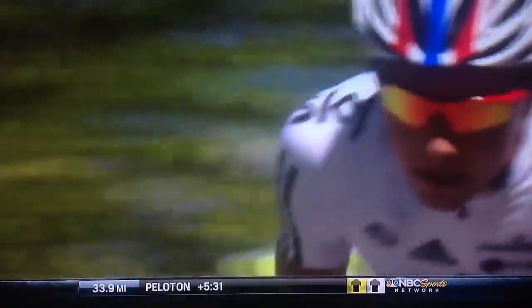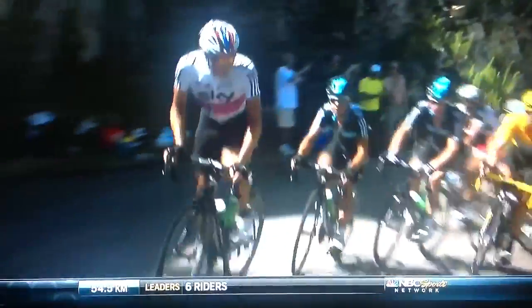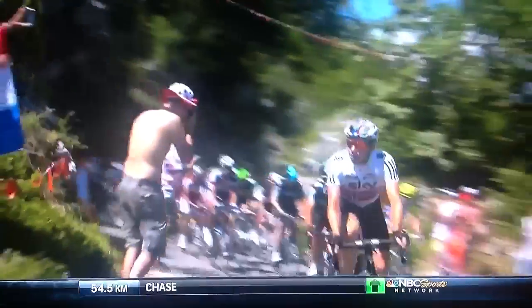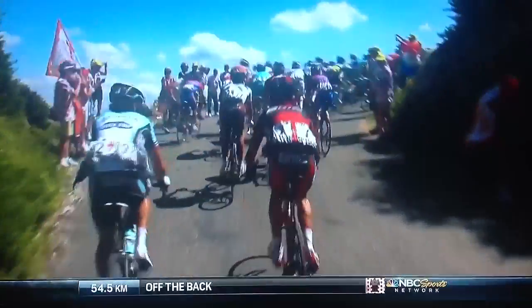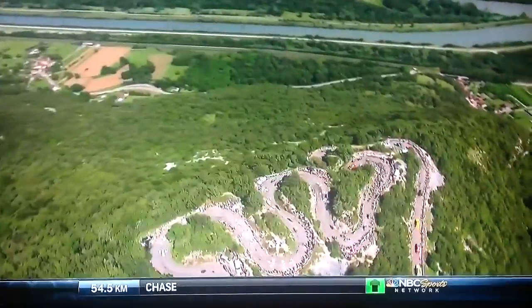Five riders left in the front group now. He's really got to ride himself inside — he's not a great climber when it comes to the high mountains, so he will ride and set this tempo for as long as he can to help the team, because he knows that once he gets closer to the summit he's going to have to pass over responsibility to Richie Porte and then to Michael Rogers, where they want to keep with Bradley Wiggins as many men as they can.